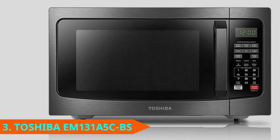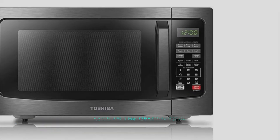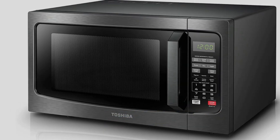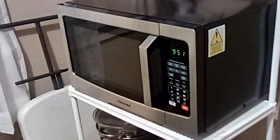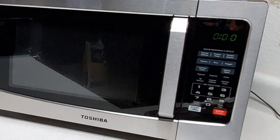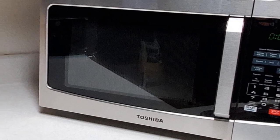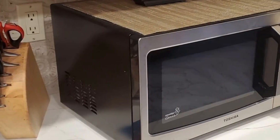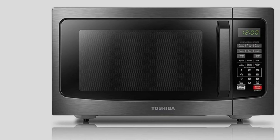Number 3 is the Toshiba EM031A5CBS Microwave. This model is compact, affordable, and has an 1100-watt capacity with a number of additional features that set it apart from other microwaves on the market. The add-30-seconds button and one-touch express controls from 1 to 6 minutes allow for quick cooking. Use the mute setting to prevent beeping when a button is pressed and when the cycle ends. Choose from two defrost settings: custom defrost and one auto-defrost. It features a door handle rather than a button, which many users find easier to keep clean.